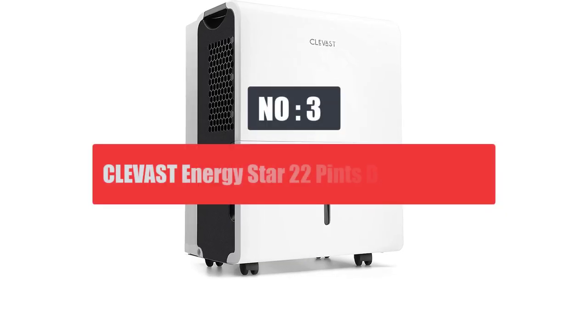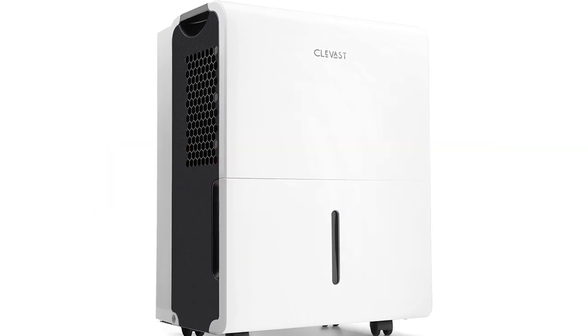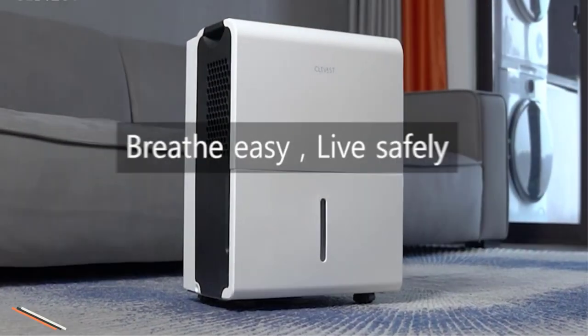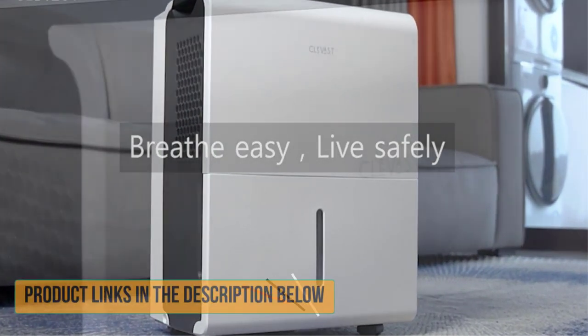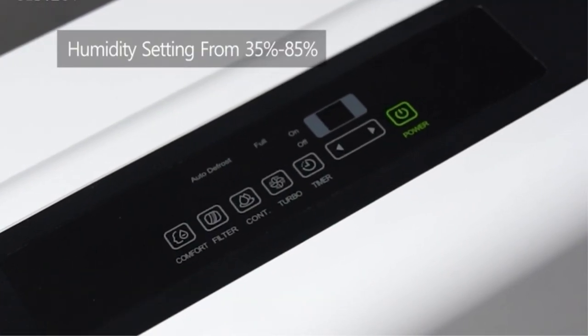Number 3: Clevest Energy Star 22 Pints Dehumidifier. If you are still looking for a great unit for large rooms, take a look at the option from Clevest. Despite being a budget-friendly choice, it offers great performance for medium to large rooms.